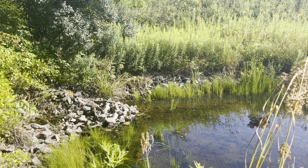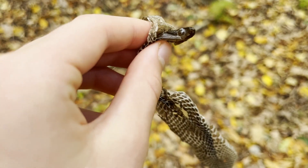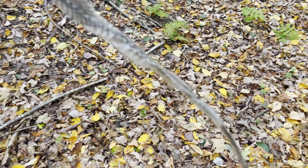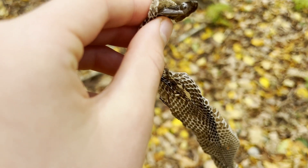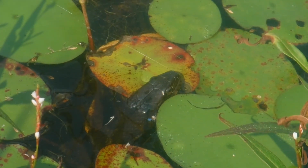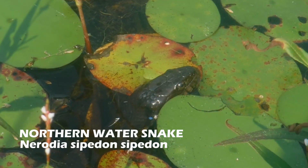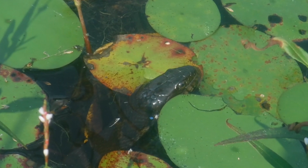I started to look for reptiles and amphibians by heading to a local pond. At first, I was able to find a snake shed next to the water. Finding a fresh snake shed like this is a good indicator that there might be snakes basking. Not far from the snake shed, I saw a snake in the water which the shed might have belonged to. Unfortunately, it was pretty far away so I couldn't get a good look at it.